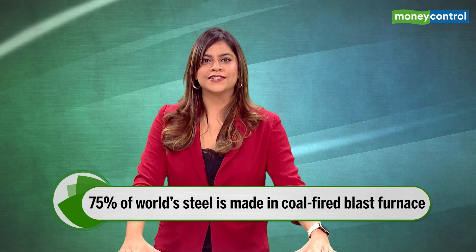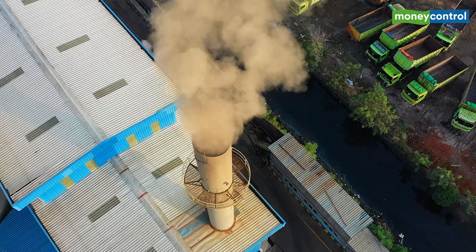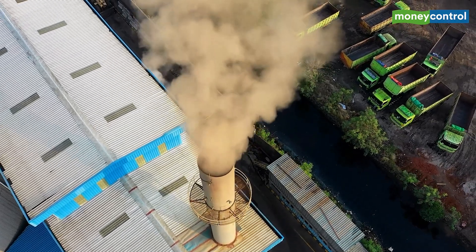However, around 75% of steel globally is made in coal-fired blast furnaces which pump large amounts of carbon dioxide into the entire atmosphere.